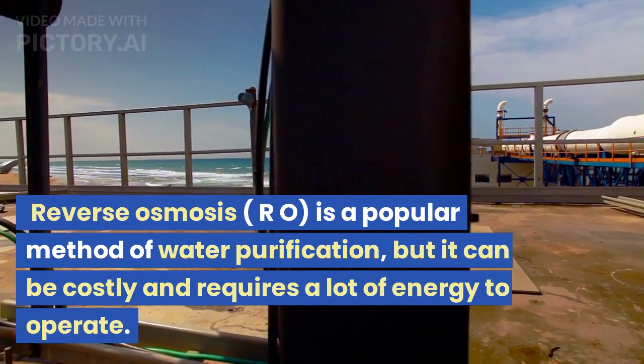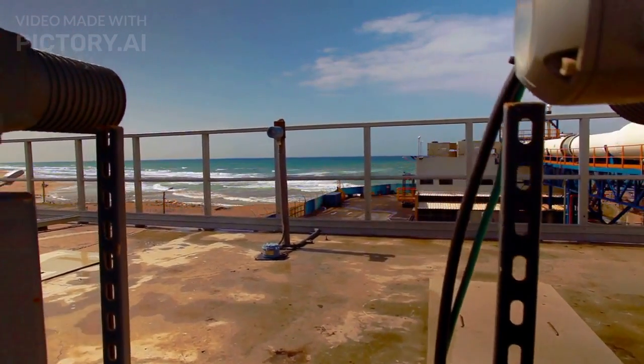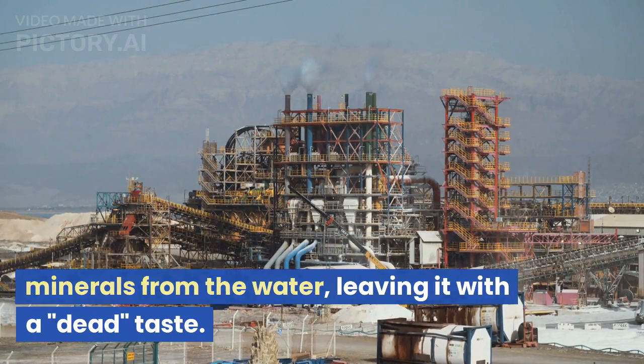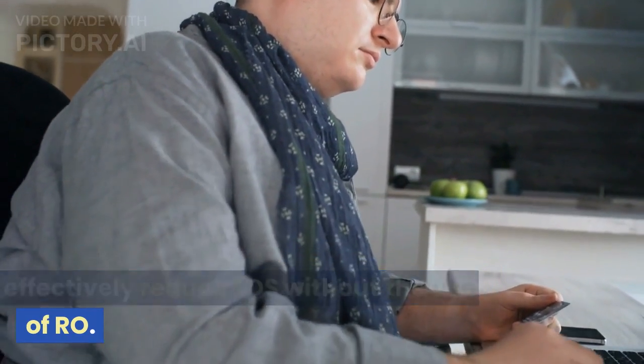Reverse osmosis, RO, is a popular method of water purification, but it can be costly and requires a lot of energy to operate. Additionally, it can remove beneficial minerals from the water, leaving it with a dead taste. But there are new technologies that are being developed that can effectively reduce TDS without the use of RO.